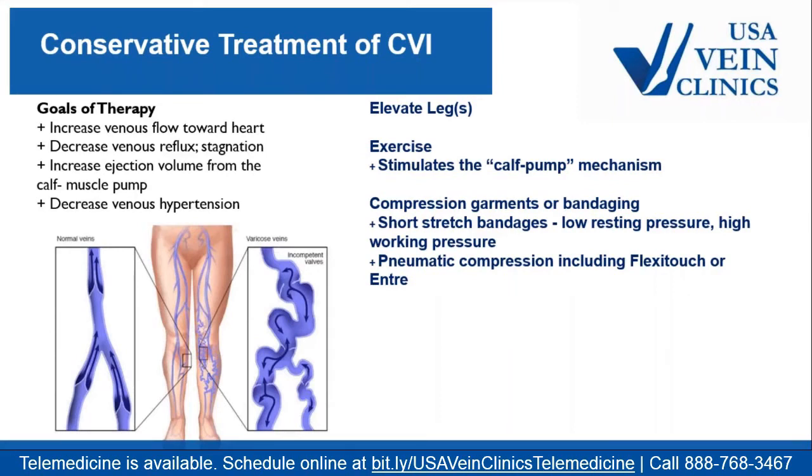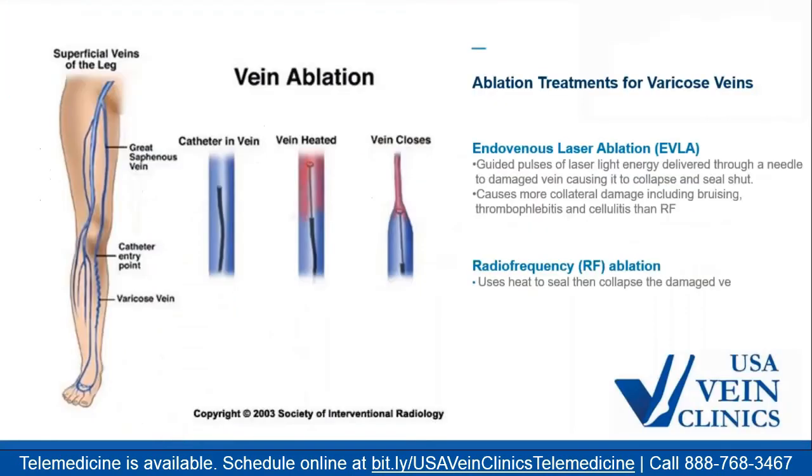Once vein disease progresses past what conservative therapy can manage, we move on to procedural management. The goal is to safely close the bulging varicose veins that aren't working. These veins generally do not heal themselves — the valves cannot be healed or replaced — and they will get worse over time. By closing the non-functioning superficial veins, we're left with only good veins to bring blood back up to the heart, improving circulation overall.